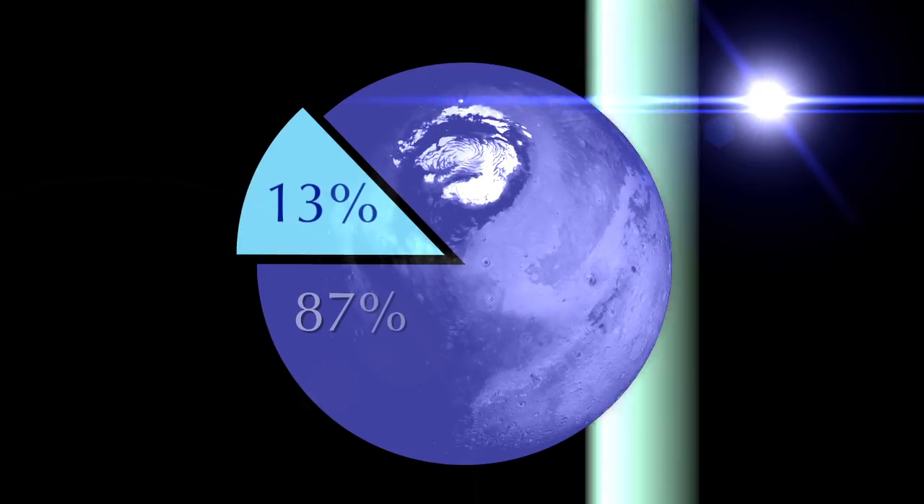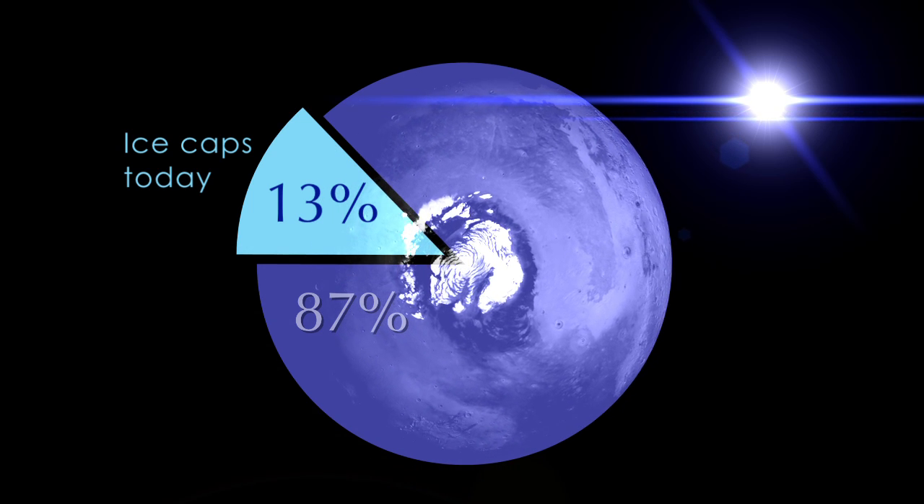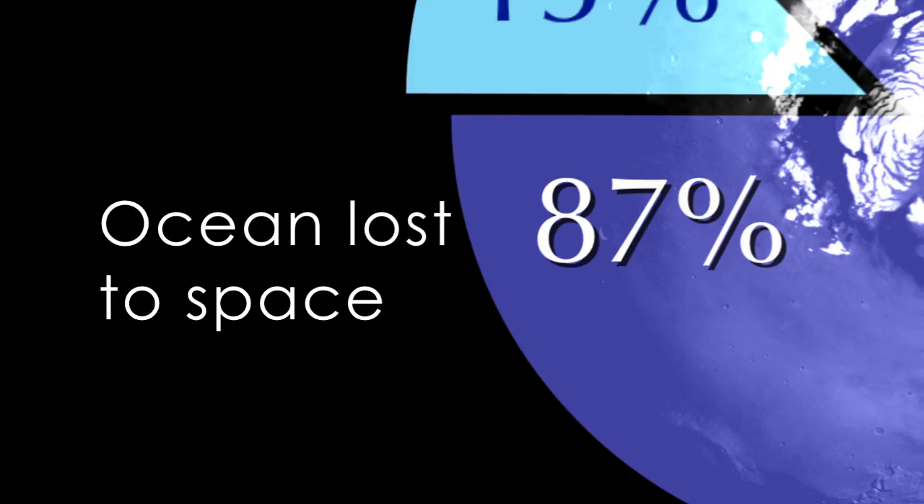The findings indicate that only 13% of an ancient ocean remains on the planet today, now stored in the polar ice caps. 87% of this ocean has been lost to space.